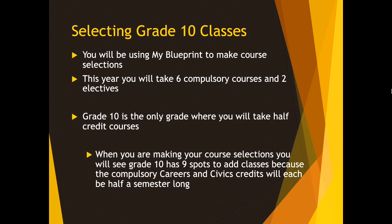At St. Thomas More, we do use My Blueprint to make course selections. Those of you who came here from one of our feeder schools last year were introduced to My Blueprint then. My Blueprint can be found on my site — it is an icon on my site — and you will be selecting your courses there.